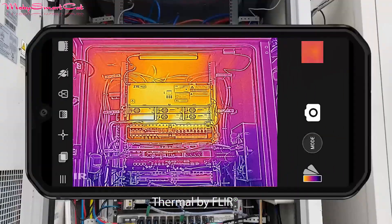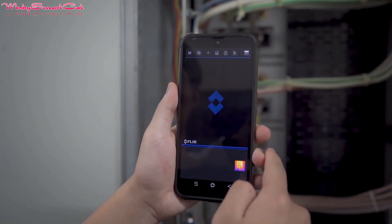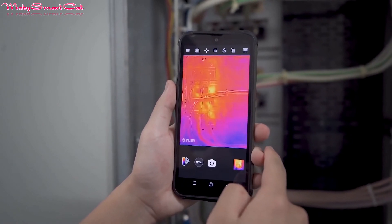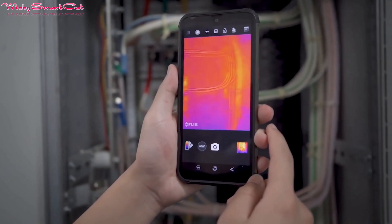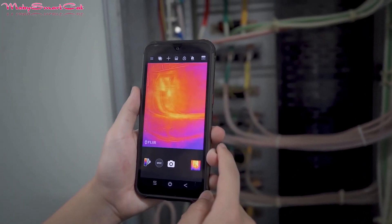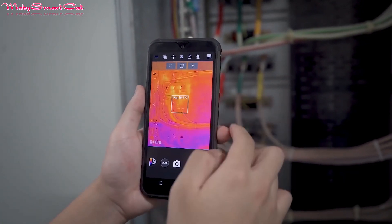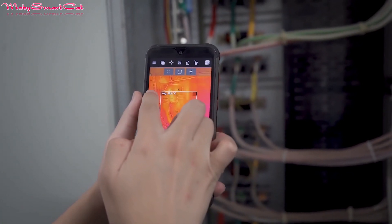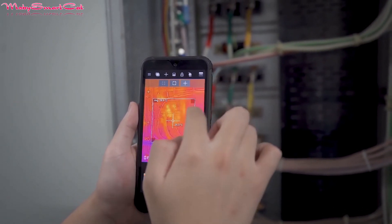Thermal imaging is an advanced technology able to scan and visualize the temperature distribution of an entire surface quickly and accurately, by detecting anomalies that are otherwise invisible to the naked eye. Thermal imaging allows corrective action to be taken before costly system failures occur. The major advantage is its non-invasive, non-contact, and non-destructive nature.